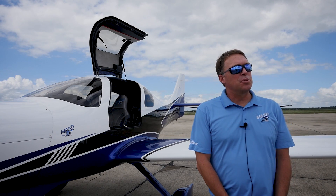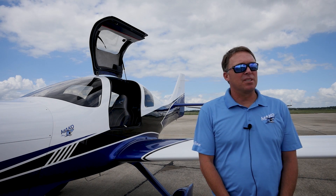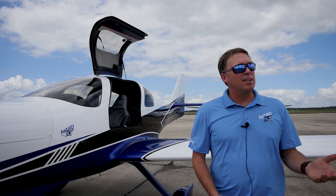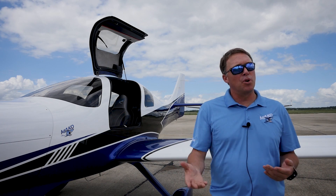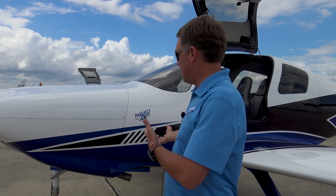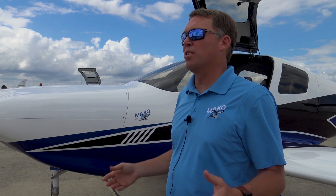There really isn't a lot of difference between the aircraft. This aircraft is in a very similar category. We have more speed, a little cleaner airframe. We have more useful load. We have more range. The safety record of the Lancer ES and now the Mako is a very strong safety record — I think there's only been three minor accidents.